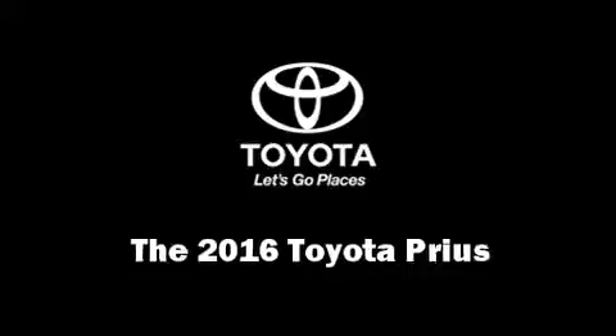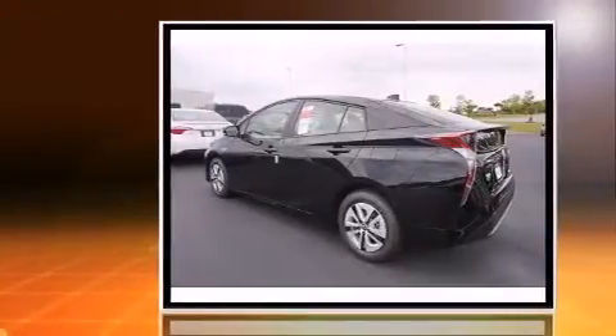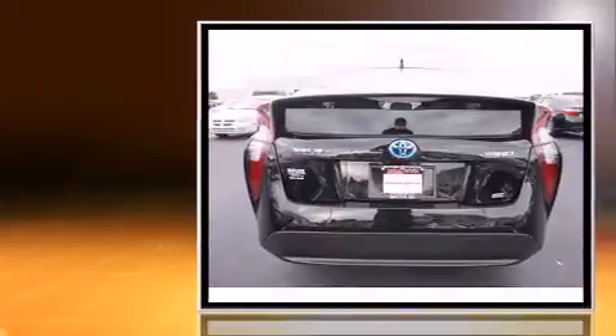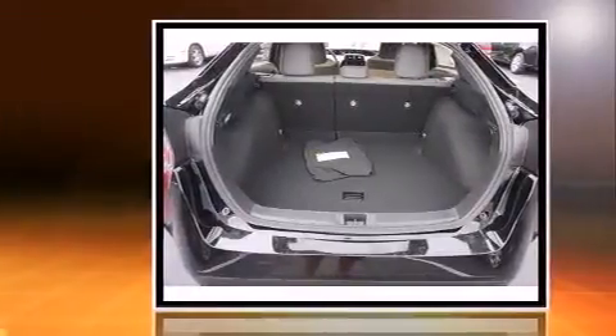The 2016 Toyota Prius achieves smooth gear shifts thanks to its efficient four-cylinder engine. For added security, dynamic stability control supplements the drivetrain. Top features include air conditioning, a trip computer, fully automatic headlights, and heated door mirrors.